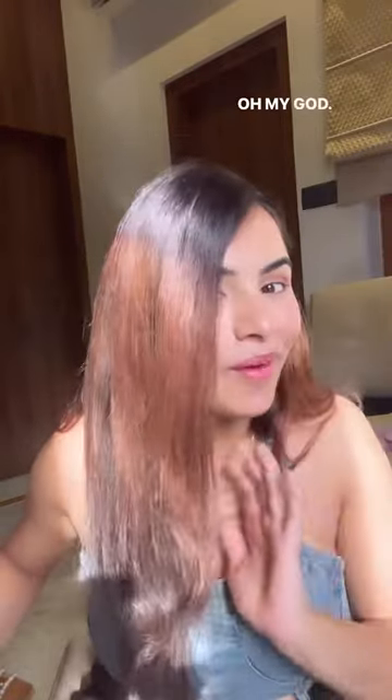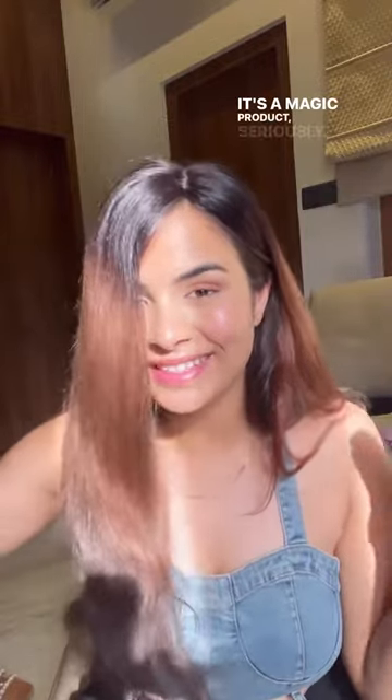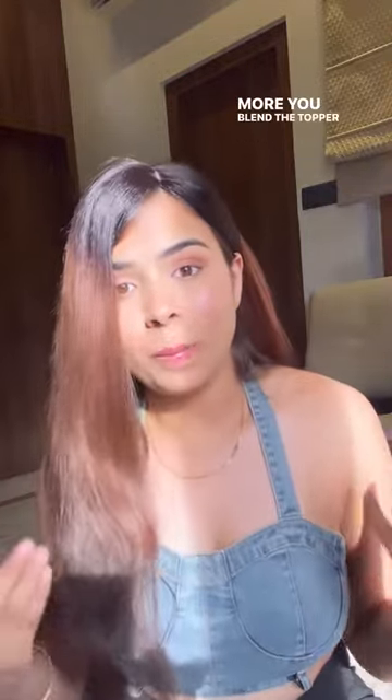Oh my god, it's a magic product — seriously. More you blend the topper with your own hair, the more natural look it will give.